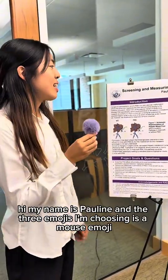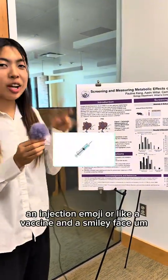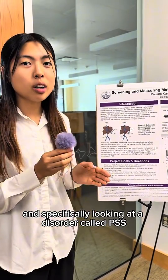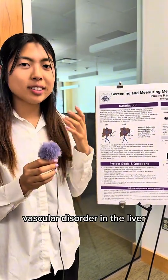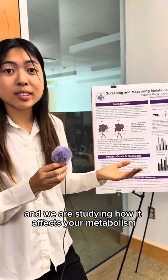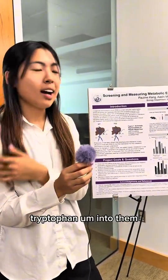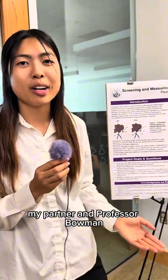My name is Pauline and the three emojis I'm choosing are a mouse emoji, an injection emoji, and a smiley face. I'm working with mice and specifically looking at a disorder called PSS, portosystemic shunt. It's basically a vascular disorder in the liver, and we are studying how it affects metabolism. We've been doing different tests such as glucose tolerance tests or tryptophan tolerance tests, and you have to inject tryptophan into them — that's why I chose the injection emoji. And a smiley face because we've been having a really great time with Asha, my partner, and Professor Bell.